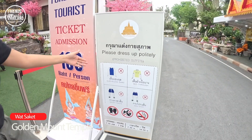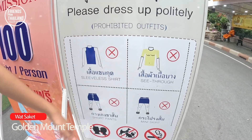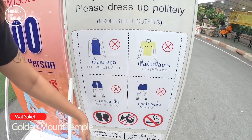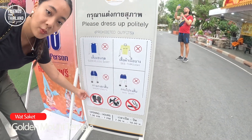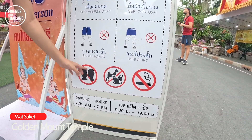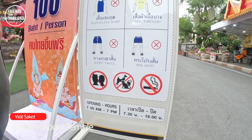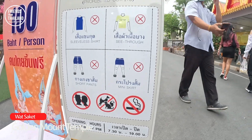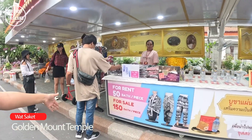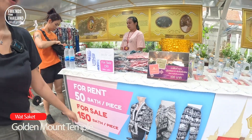Here is the dress code: you cannot wear sleeveless shirts or see-through shirts, short pants or mini skirts. You cannot bring pets or smoke, and no kissing. It's open from 7:30 a.m. to 7 p.m. If you didn't dress properly, you can rent elephant pants here for 50 baht or buy them for 150 baht.